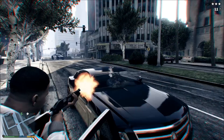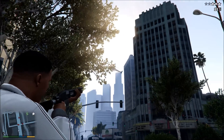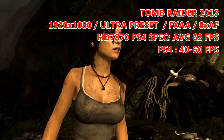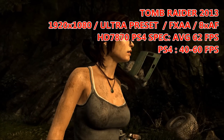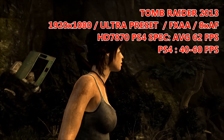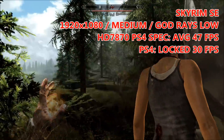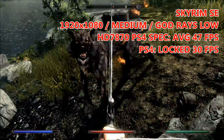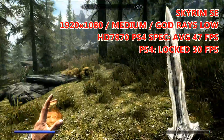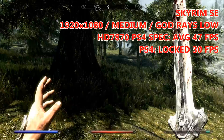Let's run through benchmarks with settings at console level or above — I'll indicate the expected PS4 framerate in the corner. First up is Tomb Raider 2013 on the ultra preset, getting 62 FPS on average. The PS4 version can't actually hit 60 FPS, with drops around 40–45, hovering somewhere in between. Next is Skyrim Special Edition on the medium preset with god-rays set to low, averaging 47 FPS. On the PS4, it runs at a locked 30 FPS.